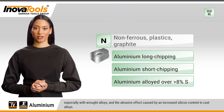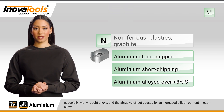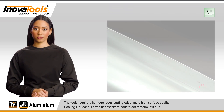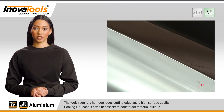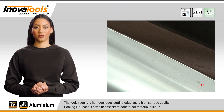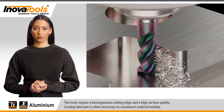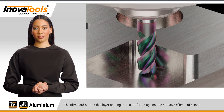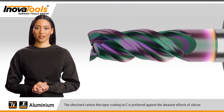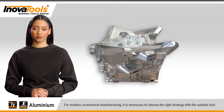Adhesions, especially with wrought alloys, and the abrasive effect caused by an increased silicon content in cast alloys. The tools require a homogeneous cutting edge and a high surface quality. Cooling lubricant is often necessary to counteract material buildup. The ultra-hard carbon thin-layer coating TaC is preferred against the abrasive effects of silicon.